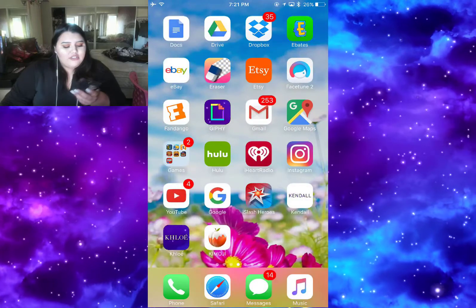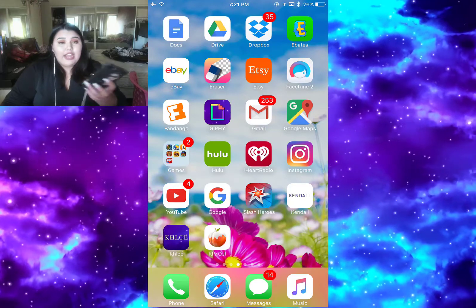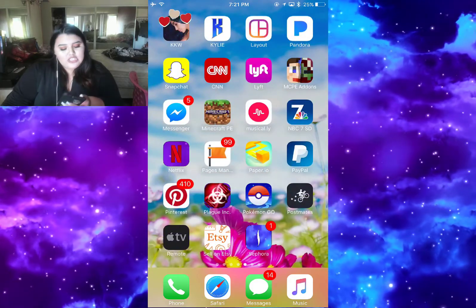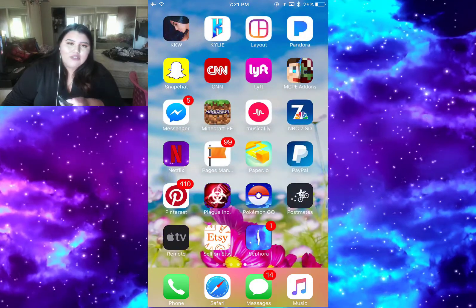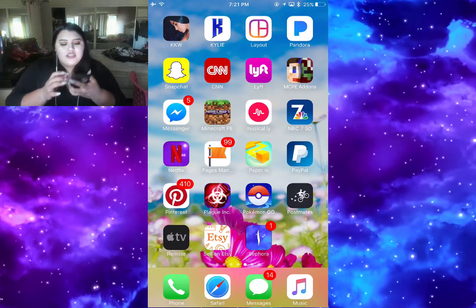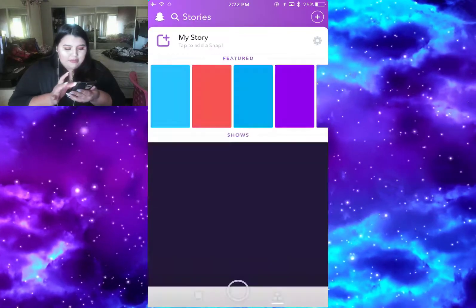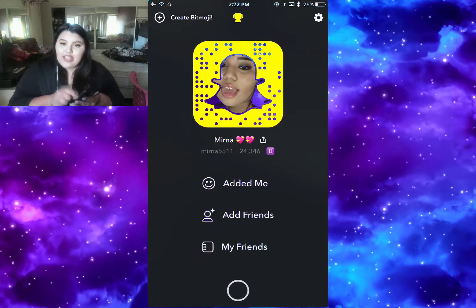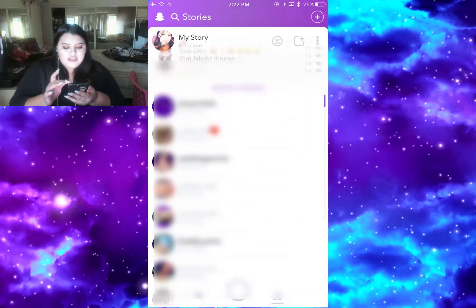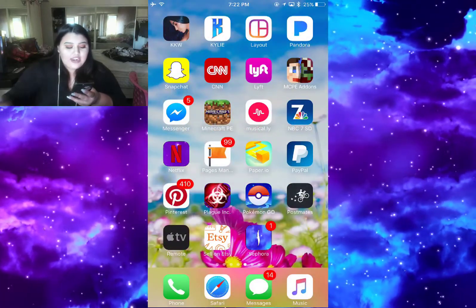Then I have the YouTube app and Google app. Then I have I Slash Heroes, another game app. Then I have the Kendall Jenner app, the Khloé Kardashian app, the Kim emoji app, the Kim Kardashian app, and the Kylie app. Then I have Layout - that's for Instagram to fix pictures and put them in a collage. Then I have Pandora and Snapchat. You guys can follow me on Snapchat - my Snapchat is myrna5511.